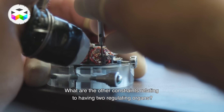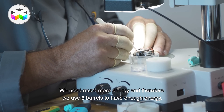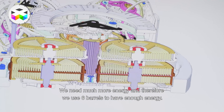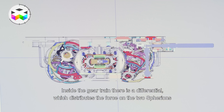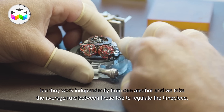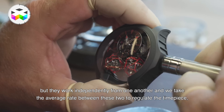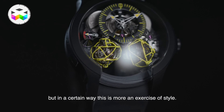Les autres contraintes liées au fait d'avoir deux organes réglants : il faut beaucoup plus d'énergie, donc on a dû mettre un ressort supplémentaire pour avoir de l'énergie suffisante. Dans le rouage il y a un différentiel pour que la force soit répartie sur les deux sphérillons, qui peuvent marcher indépendamment — et ainsi on fait la moyenne des deux marches pour le réglage au niveau des aiguilles. Après, c'est je dirais plus un exercice de style quand même.